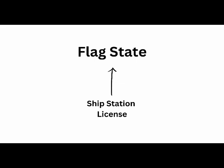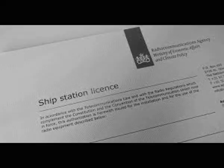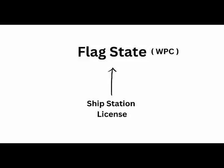If you consider a ship of an Indian flag, the WPC — the Wireless Planning and Coordination wing — grants the license of the ship station, and it must be renewed every five years.